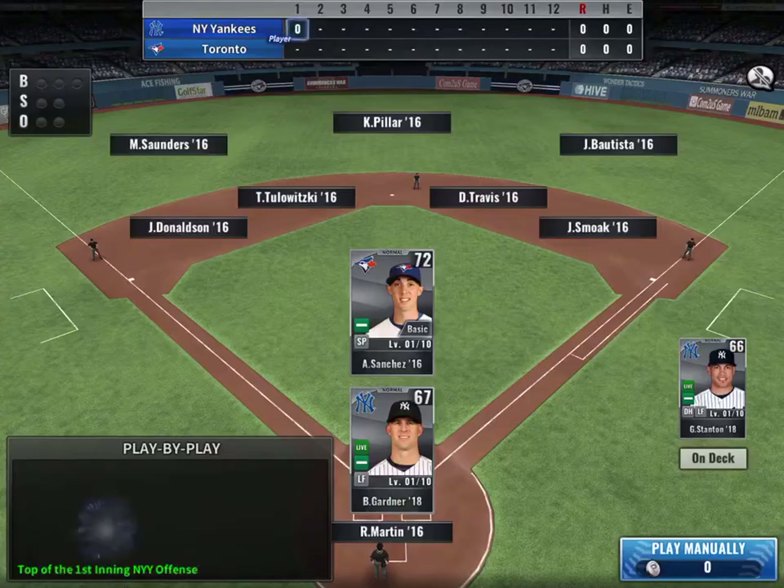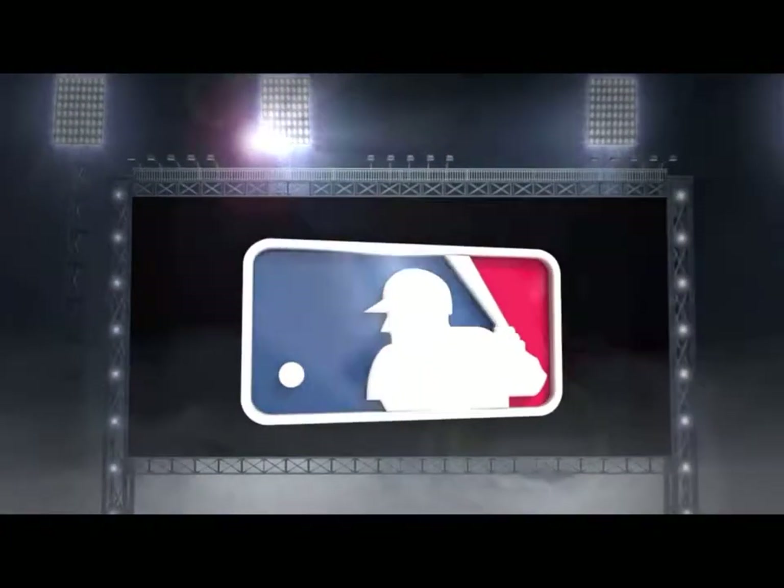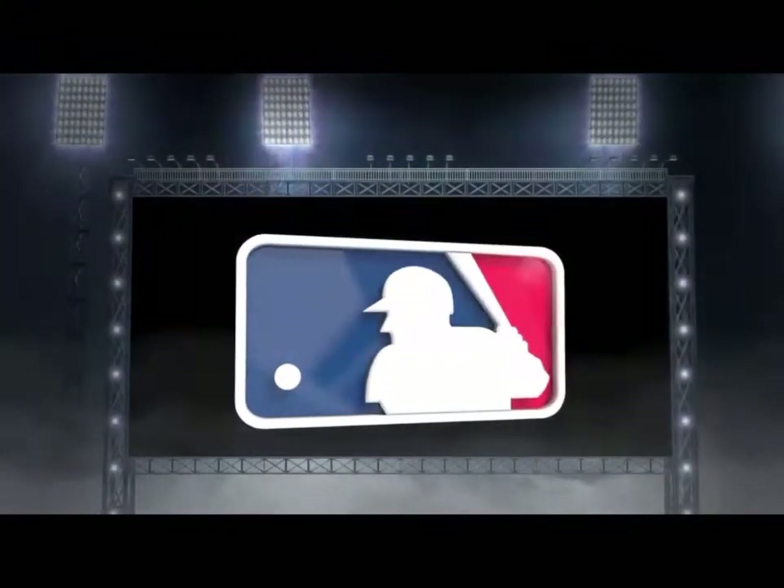Here we are north of the border in the bustling downtown of Toronto, Canada. Let's take a look at today's lineup. It's today's defensive lineup for the away team.